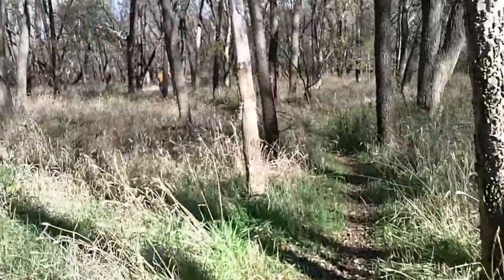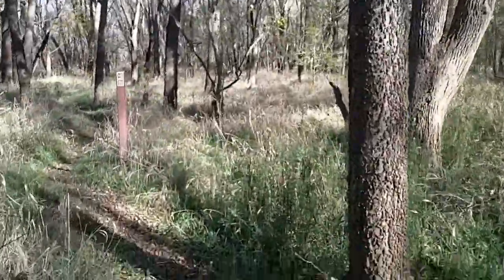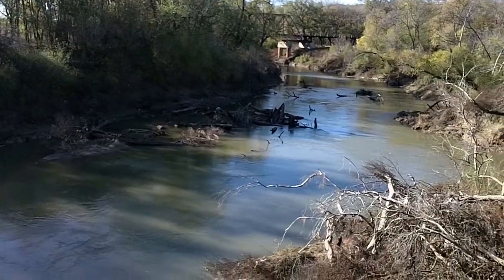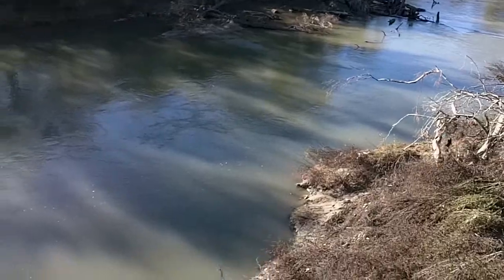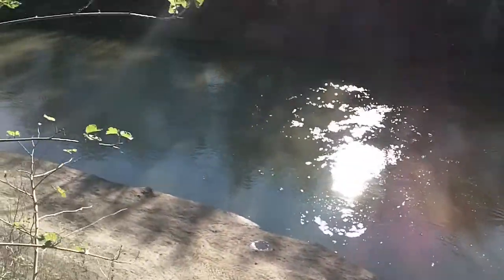I grew up in the Dallas area, and when I was a kid, I played in the woods by my house. Now all there is there are more houses. A user-friendly Trinity would easily be the largest park in the area and a jewel of a public land. All it really takes is a change in mindset.